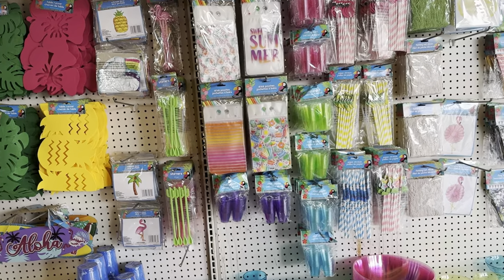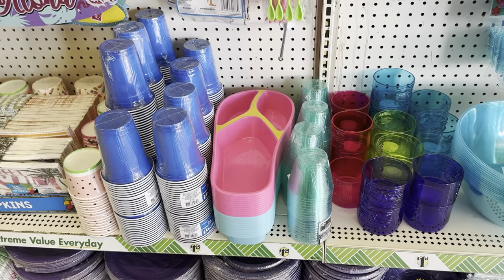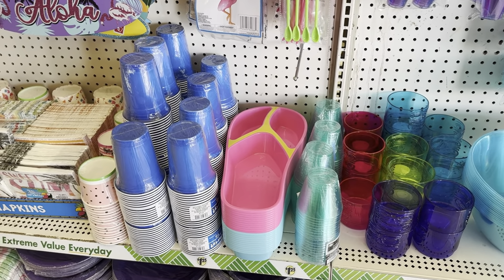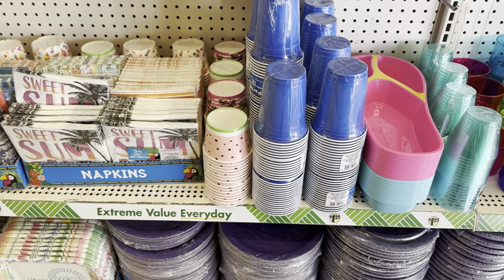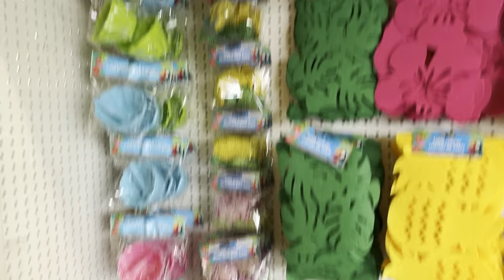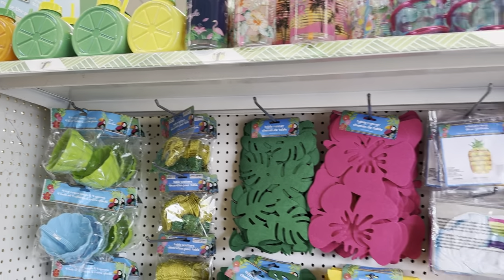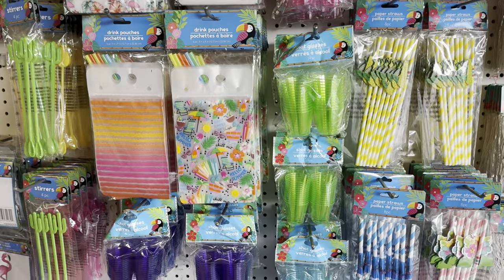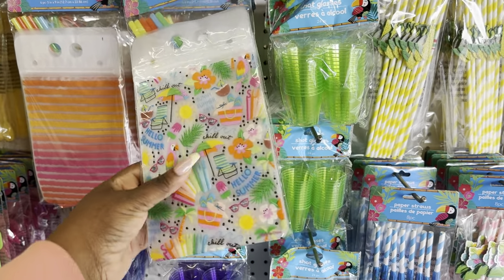So as you guys can see, they have out some of the summer stuff. They have the little chip and dip summer sandals — I do have those. They have some little ice cream cups; I do like the watermelon ones right there, I may pick some of those up. They have the table scatter, the ice cream bowls I picked up last year, the orange, the lime, the lemon cups. And then they have these little drink pouches — I've seen these on quite a few different channels. I like this one the best and I think I'm going to pick this one up.